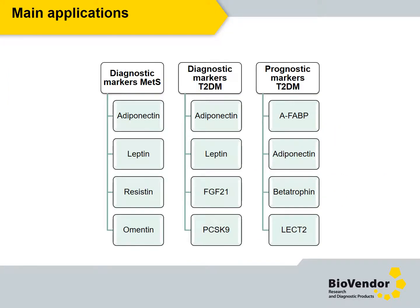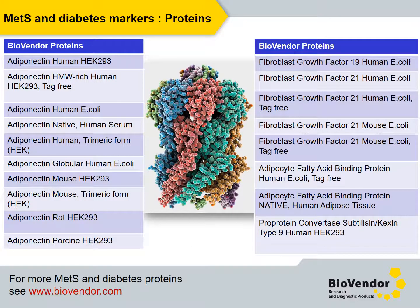Here you can see the list of potential applications of our assays. More details can be found on our website. Besides immunoassays, we also offer proteins and antibodies, which we also use in our assays. In the next two slides you can find the selected ones.